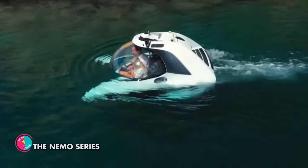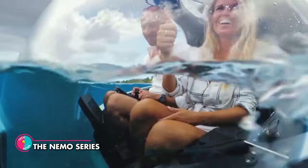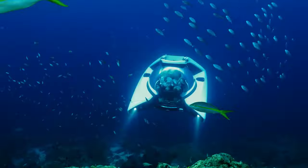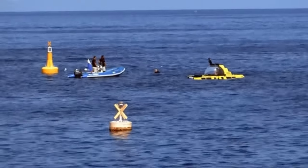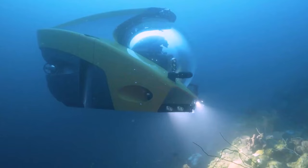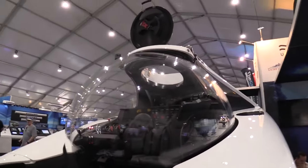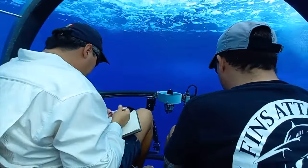The Nemo Series. They are not only the lightest, but also the smallest manned submersibles ever made, and they are the perfect choice for underwater enthusiasts who want to enjoy the ocean depths in style. With a glass bubble that offers a breathtaking panoramic view, the Nemo series submersibles allow you to experience the underwater world like never before. The Manta controller also enables you to share driving responsibilities with a passenger, allowing for a truly collaborative diving experience.